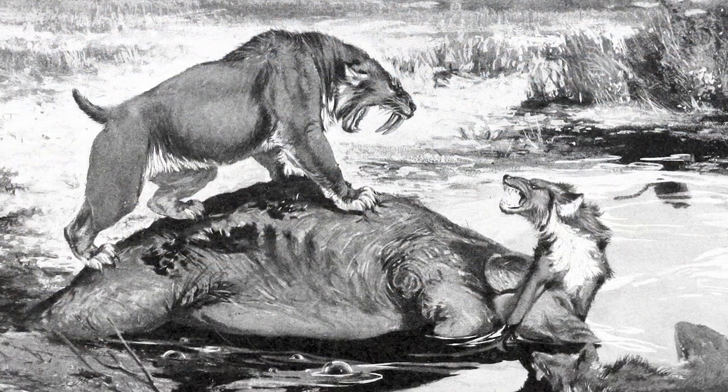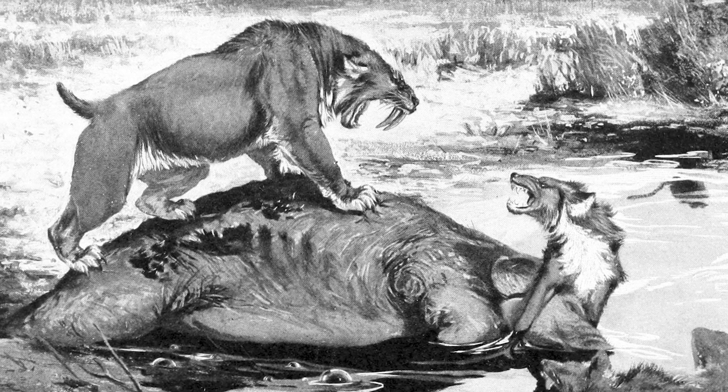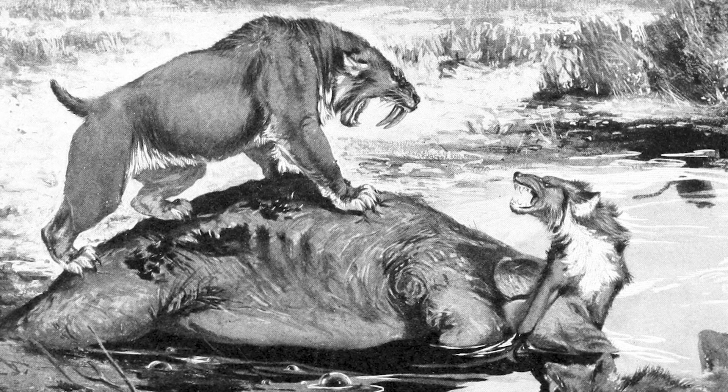Although they are often compared to Smilodon, the lineage that was to become Homotherium diverged from that of Smilodon around 18 million years ago.